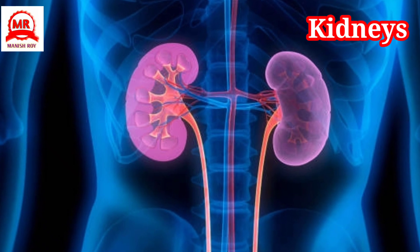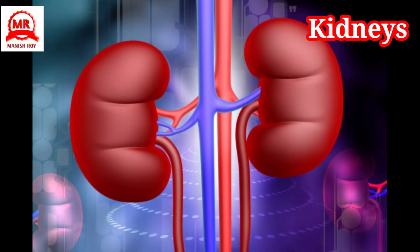Kidneys: They are two bean-shaped organs attached to the back wall of the abdomen. Excess water, salt, and waste materials are extracted from the blood and thrown out of the body as urine.